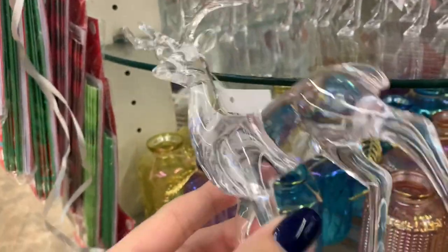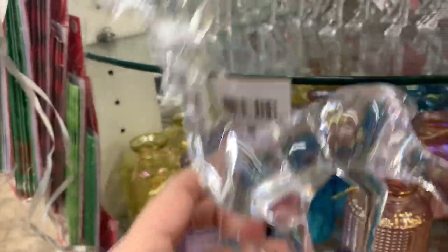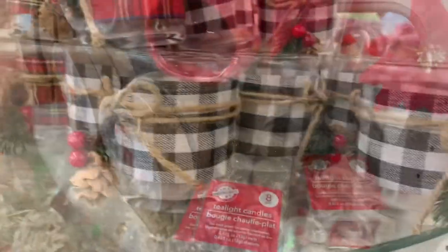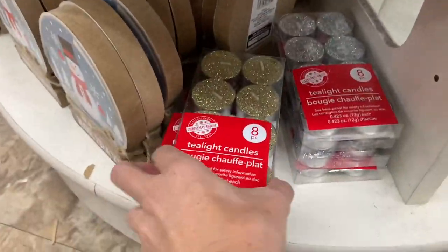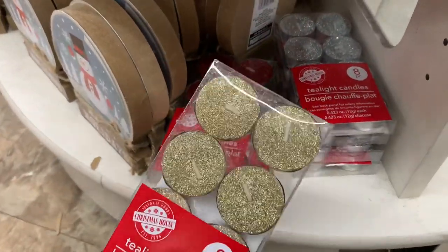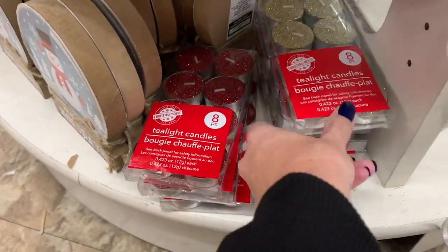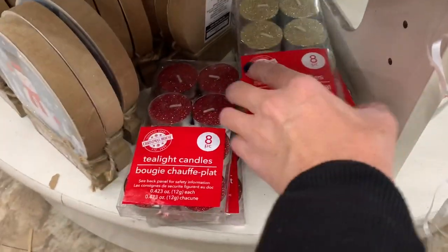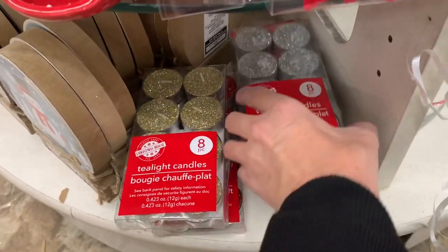Look at these — so pretty. Imagine buying a few and making a little snowy scene with some lights. These are back from last year as well. Here are some glitter votive candles — I'm curious to see how they would burn. I saw red, gold, and silver. I feel like there should be a green, maybe I just missed it.